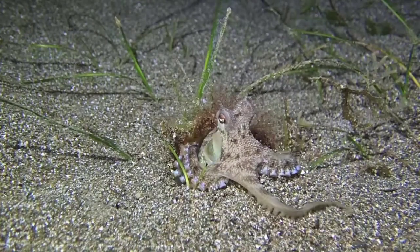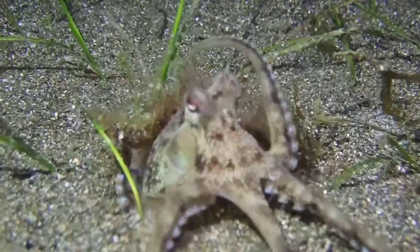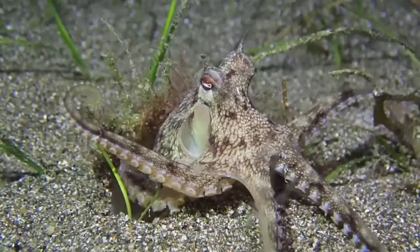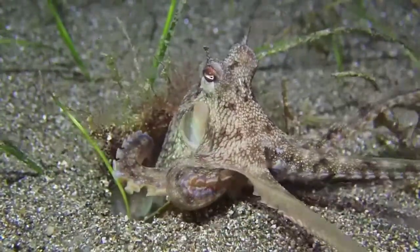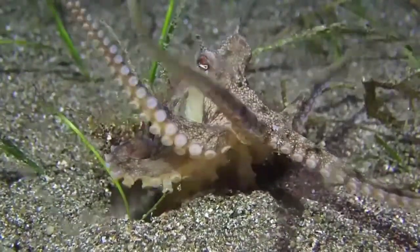Octopuses are ocean creatures most famous for having eight arms and a bulbous head. Some other fun facts: they have 3 hearts and blue blood. They squirt ink to deter predators, and being boneless, they can squeeze into or out of tight spaces.